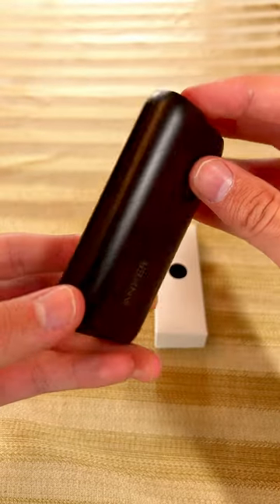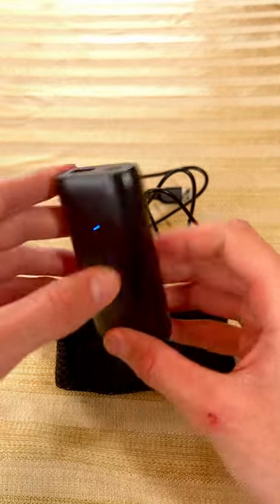In my experience, I've been able to get multiple phone charges in before having to recharge the Power Bank. So I definitely recommend this product.